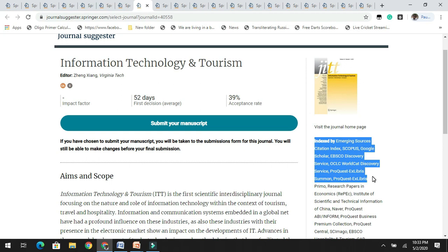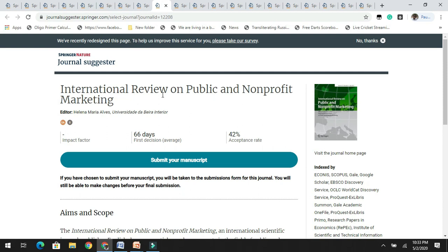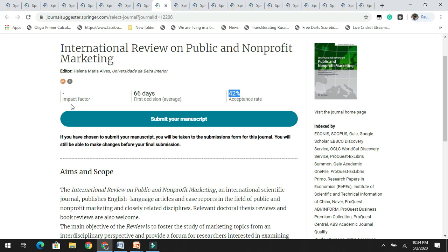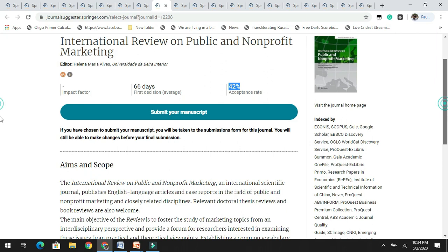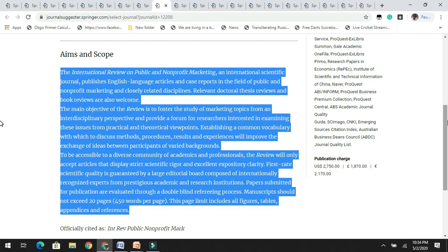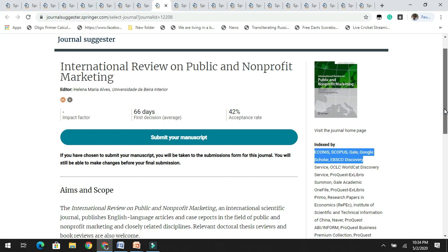The next journal is the International Review on Public and Non-Profit Marketing. It has an acceptance rate of 47% and is yet to get its first impact factor. If you are working on public and non-profit marketing, you can check the aims and scope of this journal, which is indexed by Scopus.